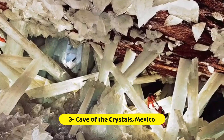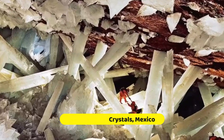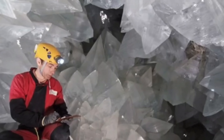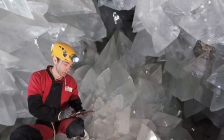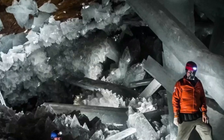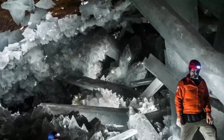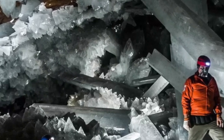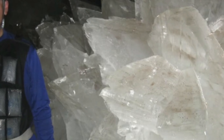Cave of the Crystals, Mexico. Hidden deep underground in Naica, Mexico, there's a remarkable place called the Cave of the Crystals. It was found in 2000 by miners digging a new tunnel for the Naica mine. Inside this cave, you'll find some of the biggest natural crystals ever discovered. These selenite crystals are enormous, some reaching up to 12 meters long and weighing several tons.